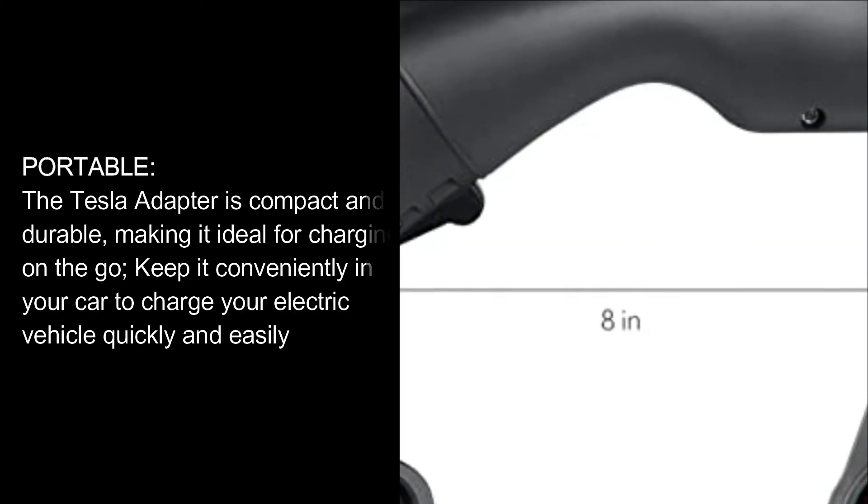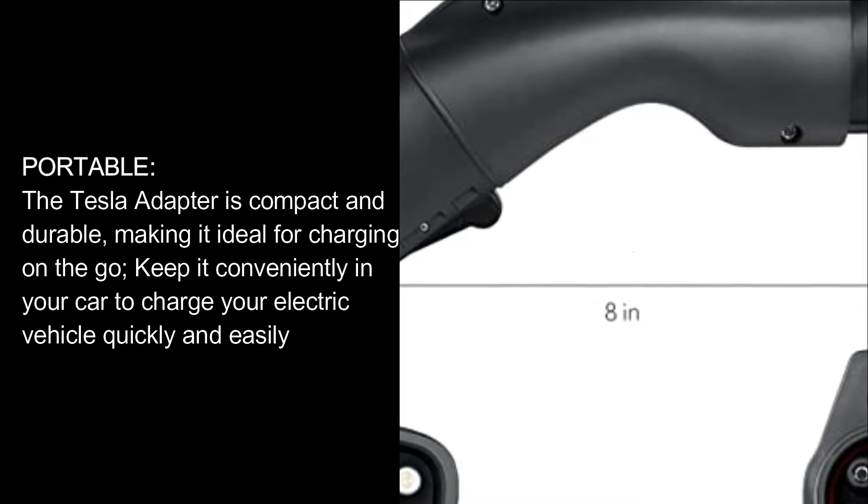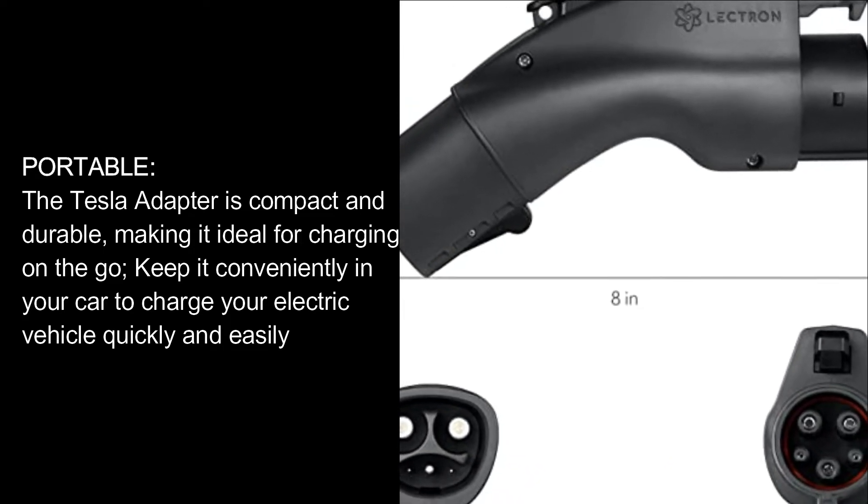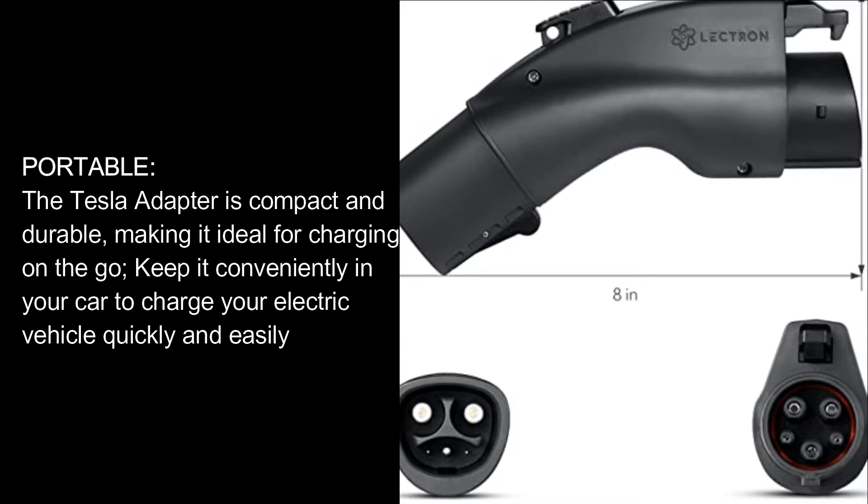Portable. The Tesla adapter is compact and durable, making it ideal for charging on the go. Keep it conveniently in your car to charge your electric vehicle quickly and easily.